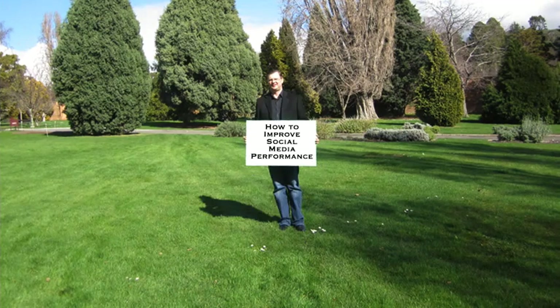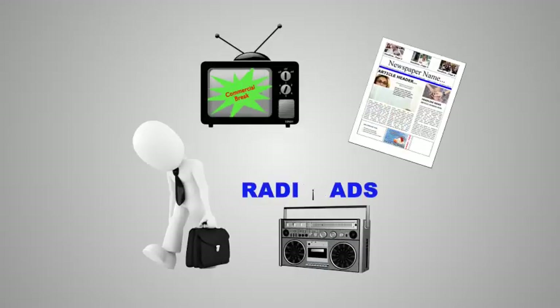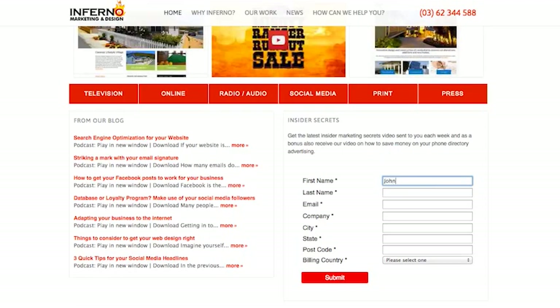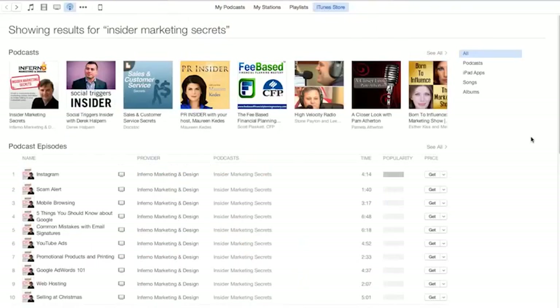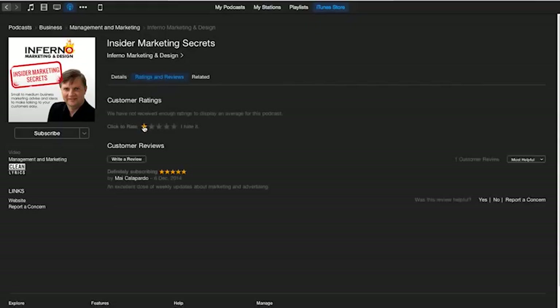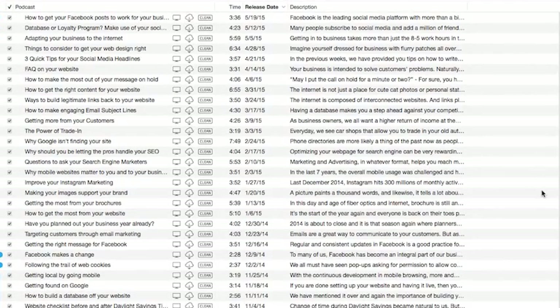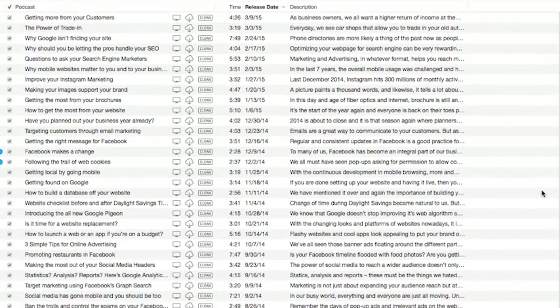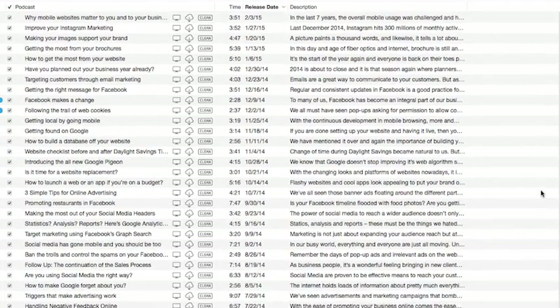Before we do that, let me ask you: do you know someone who could use some help with their advertising and marketing? Why don't you share this podcast with them? All you've got to do is either let them subscribe from our webpage, or better yet, get them to go to the iTunes store and subscribe there. Both options are absolutely free, but through the iTunes store it gets uploaded to their mobile device absolutely free every time it's released.